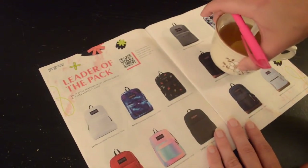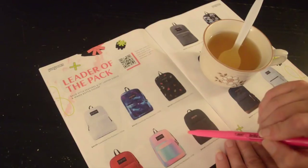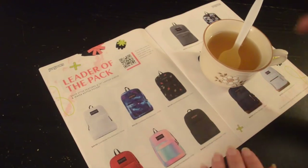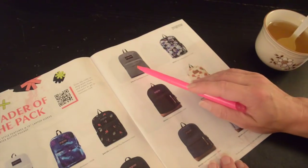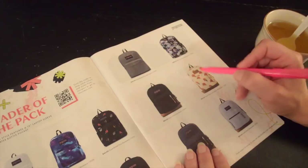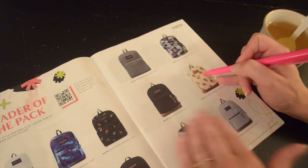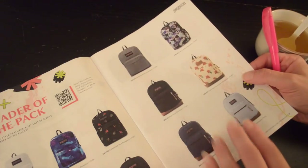Here we have some Jansport backpacks and these are all $40, coming in all these different colors. Some more colors here — solid prints and different floral patterns. This one is $48, this one is $60, this one with the roses is $65, and these colors down at the bottom are both $60.